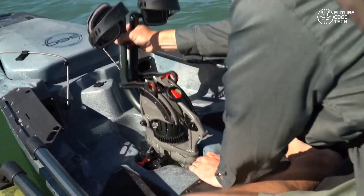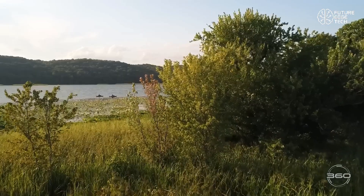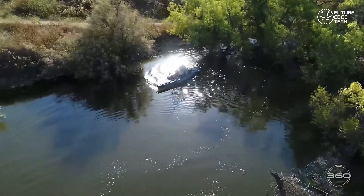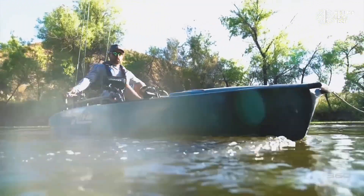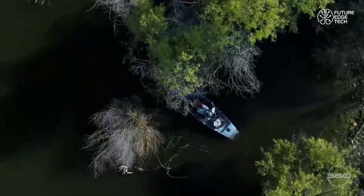Whether you're exploring tight mangroves or wide-open waters, the 360XR gives you full mobility, zero limits. This is more than a drive system. It's a new era of aquatic freedom. The Mirage Drive 360XR isn't just the future of kayaking — it's the future of movement on water.